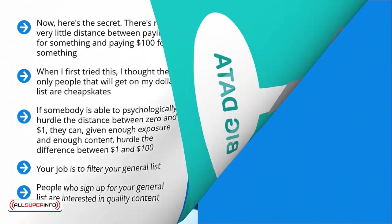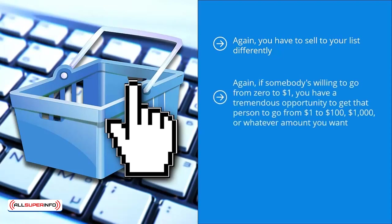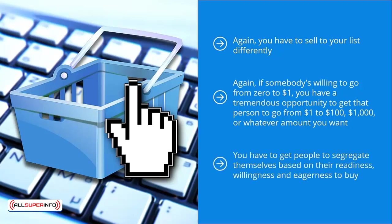You use your buyer's list to make real money. You have to sell your list differently — this applies to your two types of mailing lists as well. Your general list gets quality, distinctive information like social proof and case studies along with upsell messages. Your buyer's list gets more in-depth material with higher value upsells. If somebody is willing to go from zero to $1, you have a tremendous opportunity to get that person to go from $1 to $100, $1,000, or whatever amount you want. You have to get people to segregate themselves based on their readiness, willingness, and eagerness to buy. Since $1 is essentially friction-free, this list filtration method works like a charm.